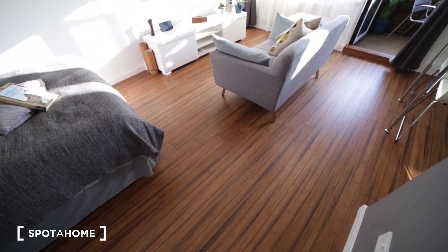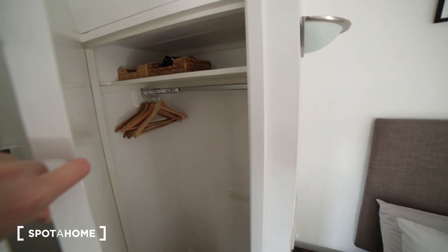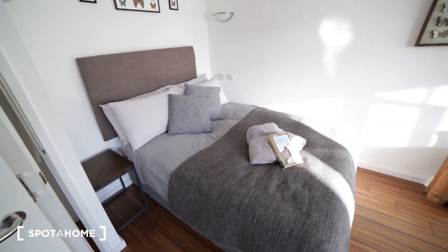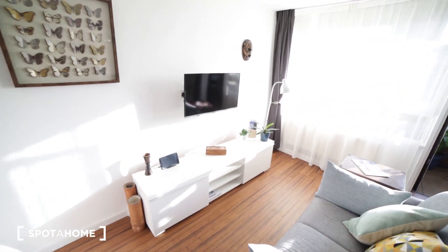This room has very nice wooden floors. Here we have a double bed, and just behind the door we have a built-in wardrobe where you can store all your clothes — with some hangers inside. Here in the middle we have a nice and comfy sofa and a TV on the wall.